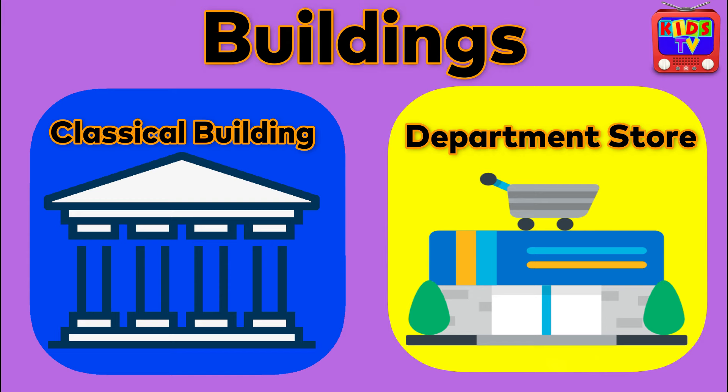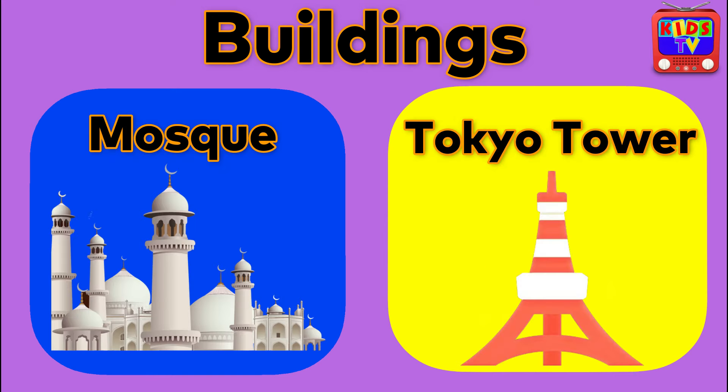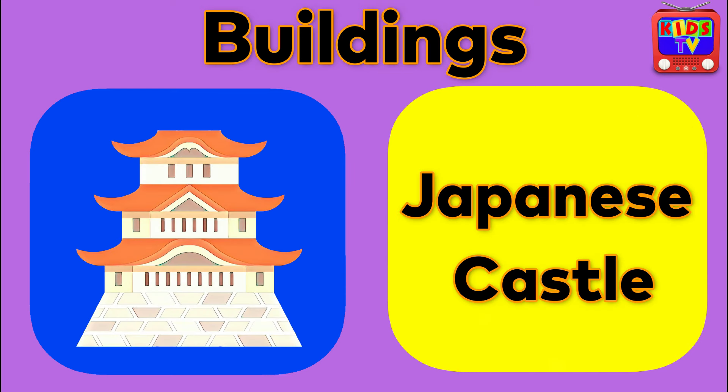Classical Building. Department Store. Castle. Statue of Liberty. Mosque. Tokyo Tower. Church. Shinto Shrine. Japanese Castle. Thank you.